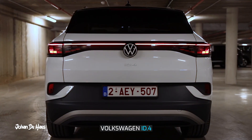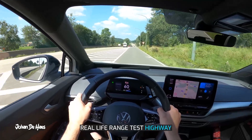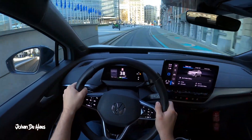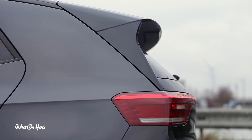I did the same test with the Volkswagen ID.4 with a 77 kilowatt hour battery in the summer and there I got a range between 397 and 558 kilometers. So my best guess is that you would get similar results with the ID.3 Pro S during the summer.